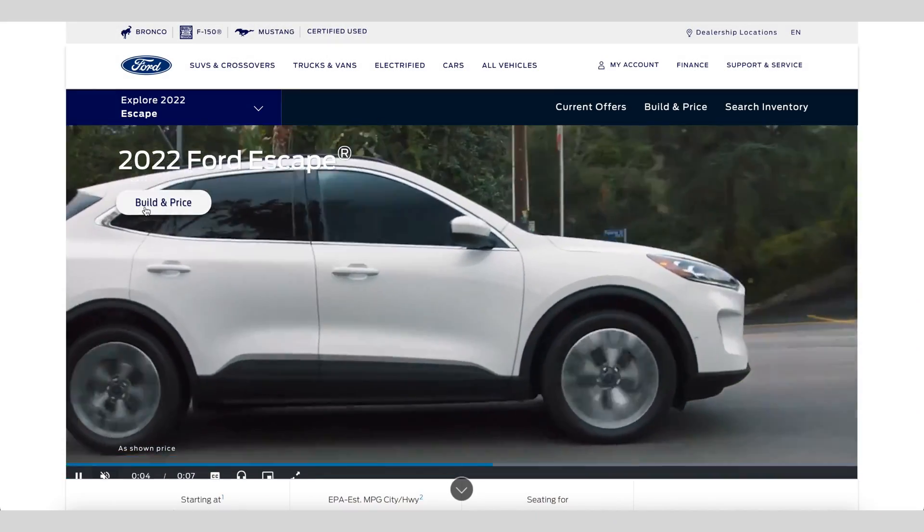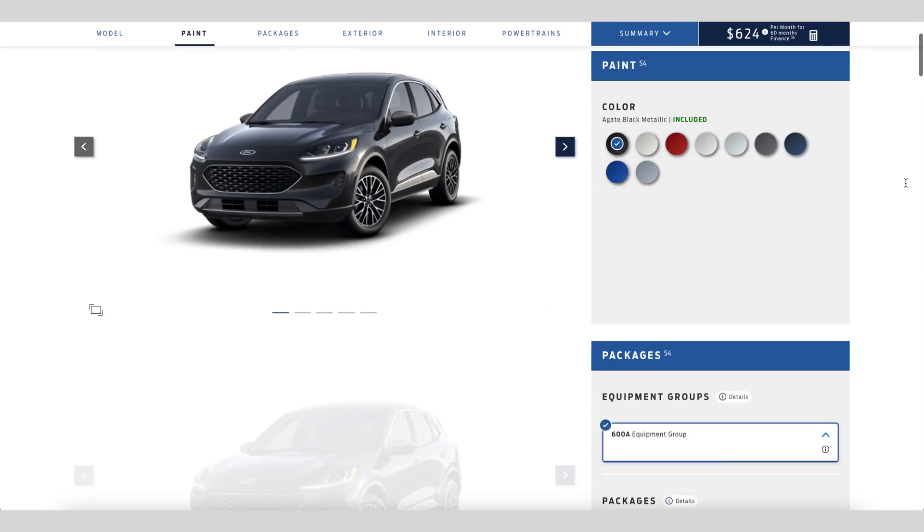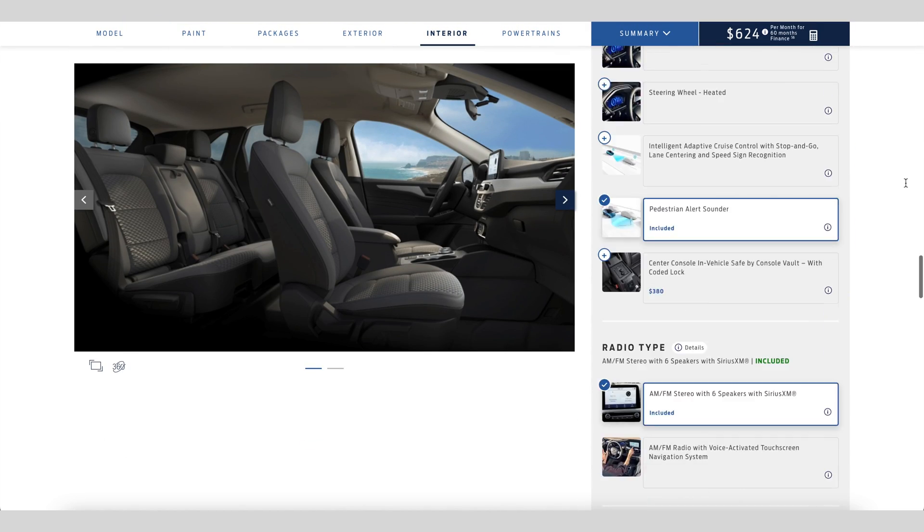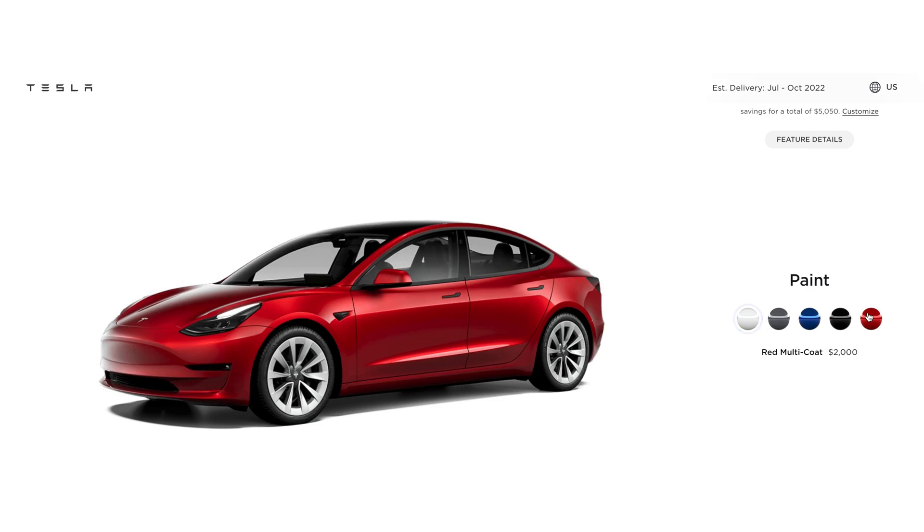The great thing about ordering a Tesla is you're not bombarded with all kinds of decisions like most legacy auto, with their endless amounts of steering packages, driving packages, suspension packages, winter packages — option this, option that. It's sometimes ridiculous. With Tesla, you basically pick your colors and your wheels and that's it. The only other question is if you want to add the full self-driving package.